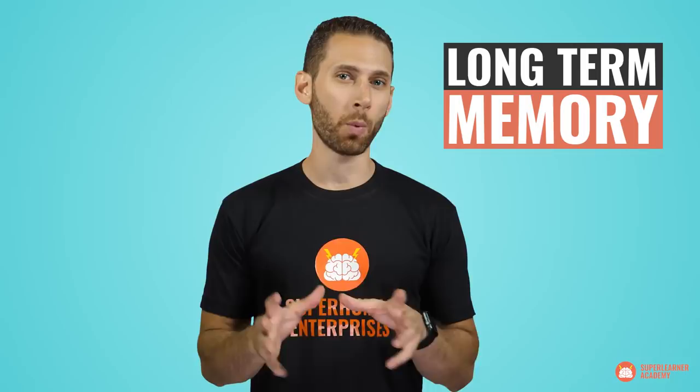We can forget the useless stuff, and we probably should. But if you want to increase your long-term memory, you must learn a new, more memorable, and more interesting way to feed your brain information. But first, let's have a little bit of background.